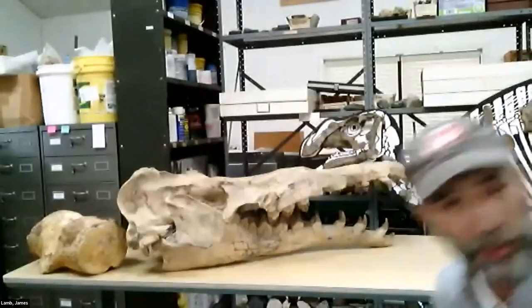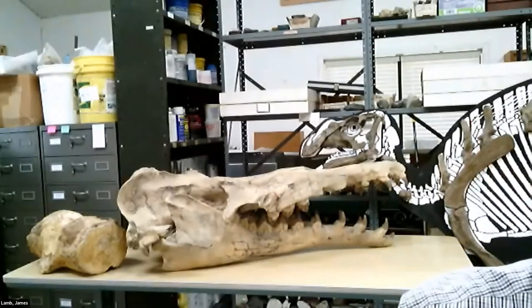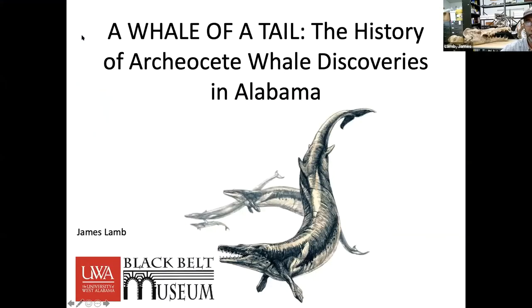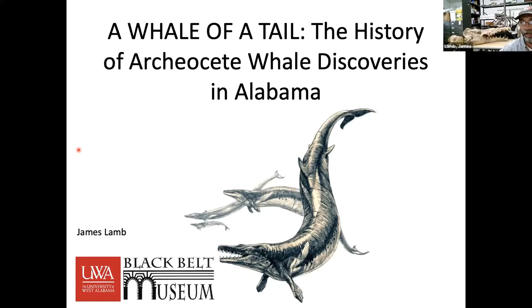For now I'm going to go ahead and start our talk. Hopefully everybody can see the slideshow. I should have introduced myself — my name is James Lamb. I'm the director of the Black Belt Museum here at the University of West Alabama.